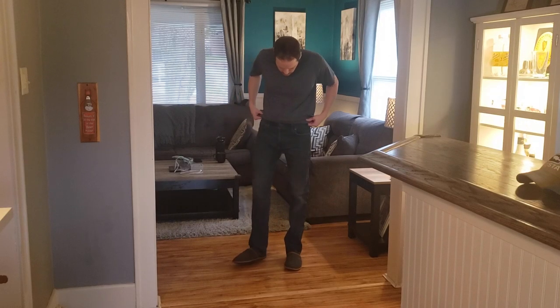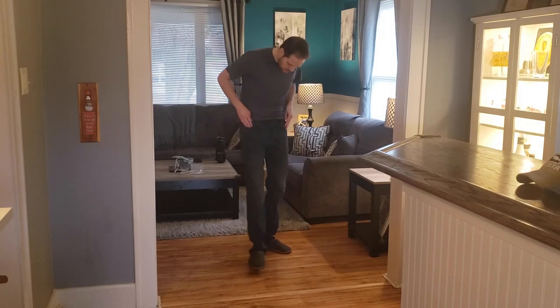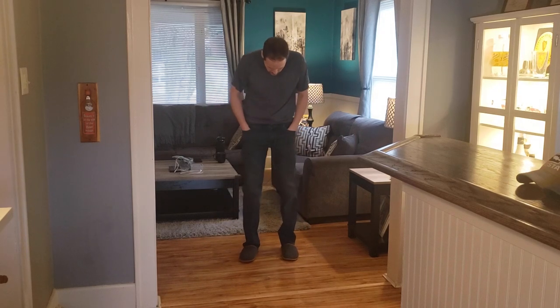I'm not a model, so this is what you can expect if you also are not a model. I'm about 6'2", 175–180 pounds, and this is what it looks like on me.